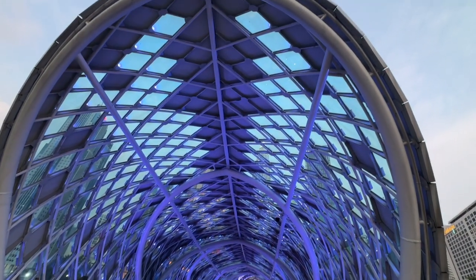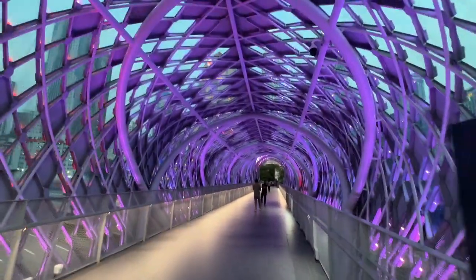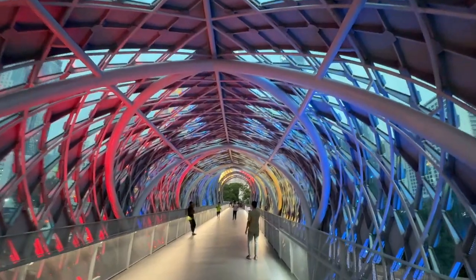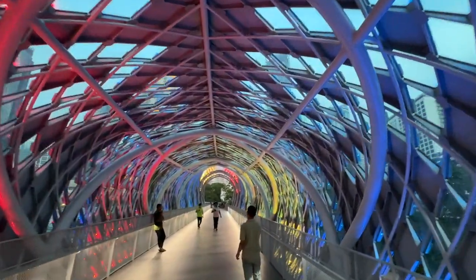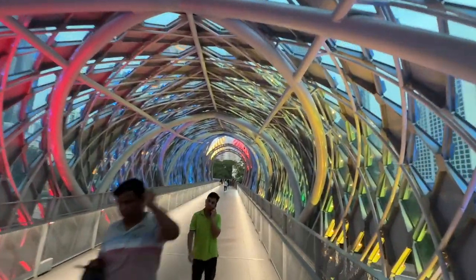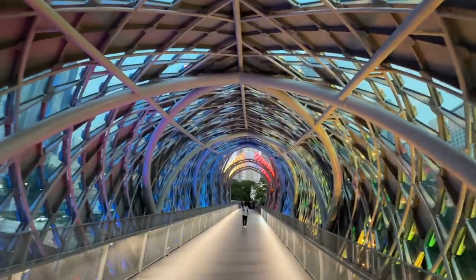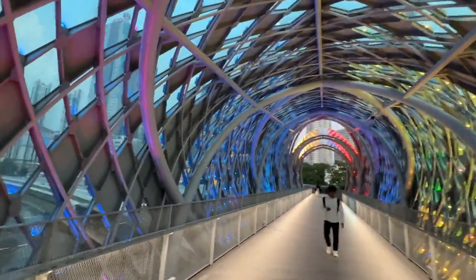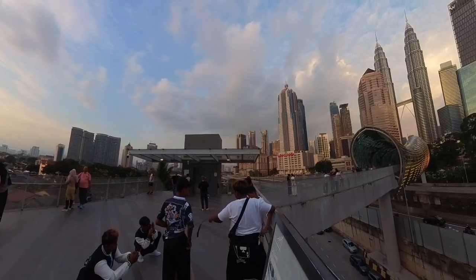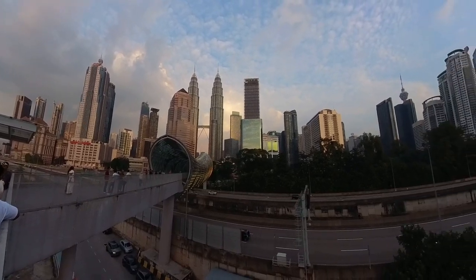The curved steel roof canopy consists of 4,100 diamond facade panels, each equipped with LED lights, which create different effects that make this bridge so attractive to locals and tourists. Same as at the KLCC Twin Tower, there are local vendors who will help visitors take photos using their cameras with the surrounding views.